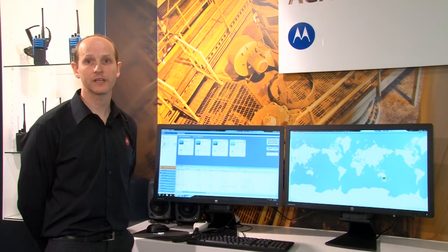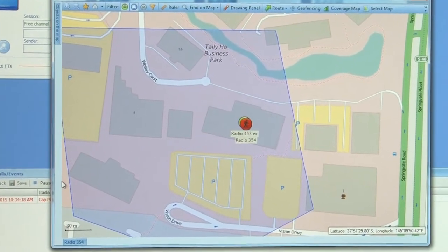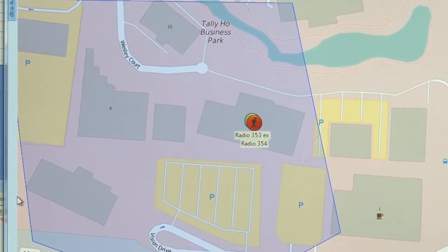In the case of an emergency, a radio user can press the duress button on their radio, and this triggers an audible alarm on the dispatch screen and displays their current location.